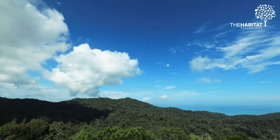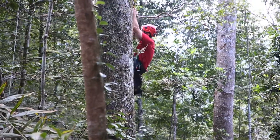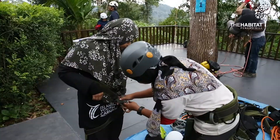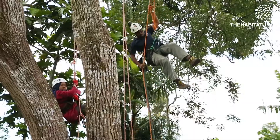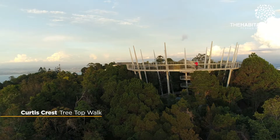I think this site, the Habitat on Penang Hill, will become a real global center for canopy science. Not only educating the public and having fun in the treetops, but scientists can in the future use the research station.